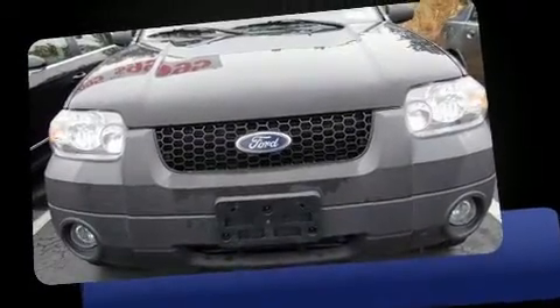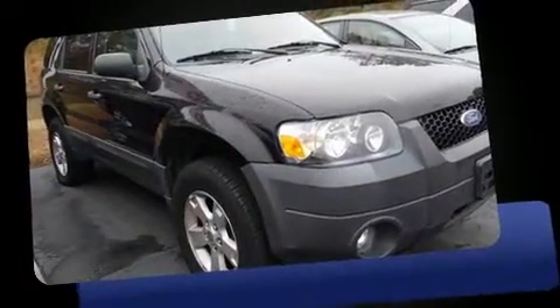Sensibility and practicality define the 2006 Ford Escape. Smooth gear shifts are achieved thanks to the efficient four-cylinder engine, providing a spirited yet composed ride and drive.